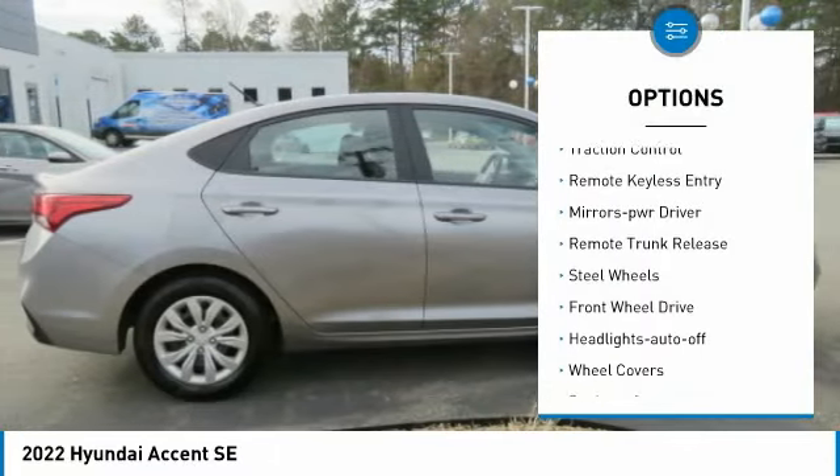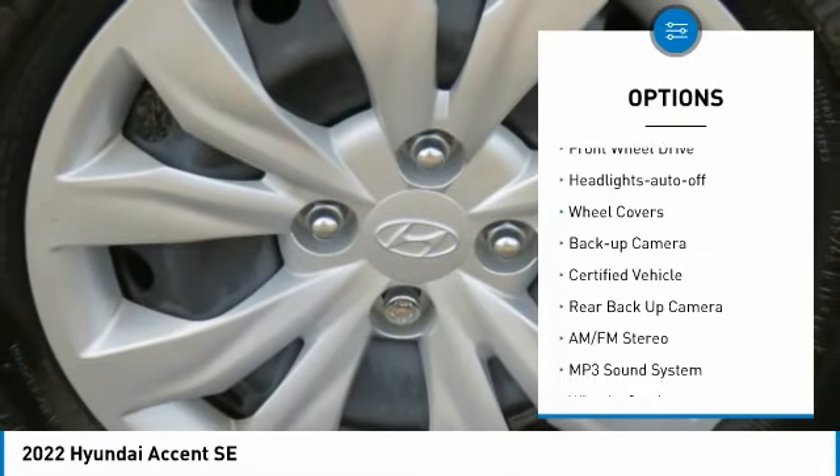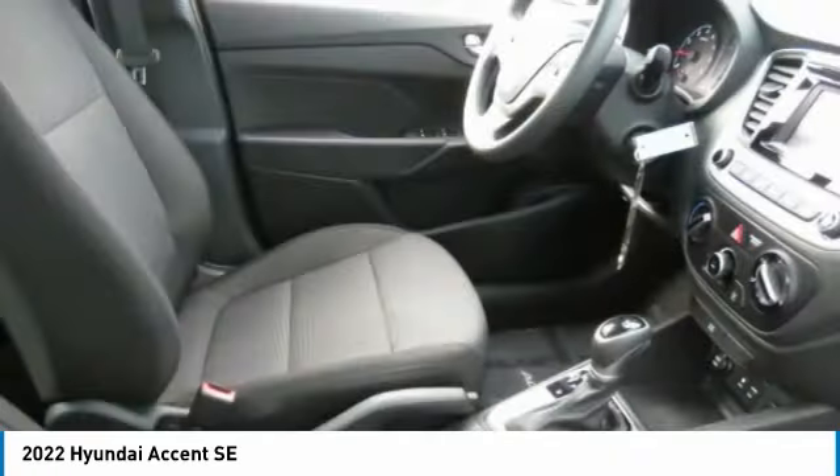Power mirrors, traction control, remote keyless entry, mirror memory, remote trunk release, steel wheels, FWD, headlights auto off, wheel covers, backup camera.